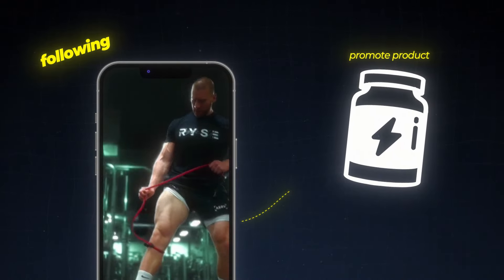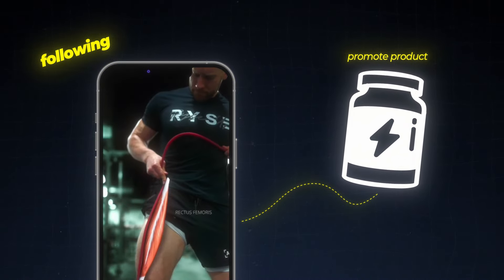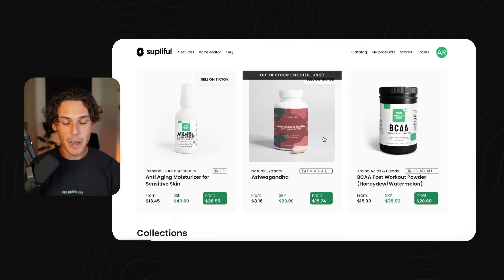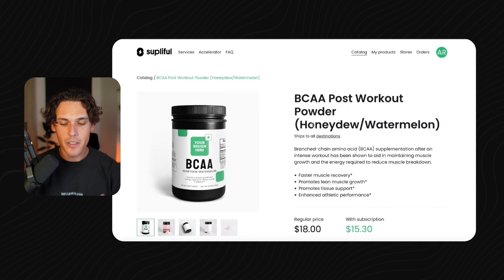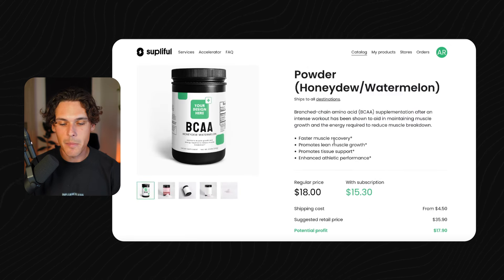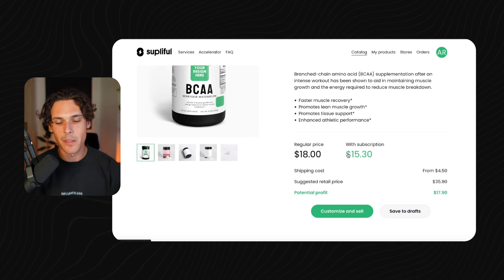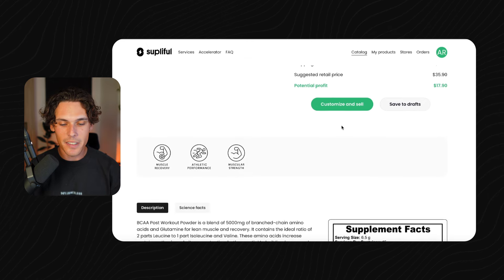That always makes a better story and a better brand. Even better, if you have some sort of following on TikTok or Instagram — like a workout page — you can promote workout items like BCAAs. They actually make it really simple. Let's say we wanted to create a brand selling BCAAs. You click on it, you can see all the ingredients, the benefits of taking BCAAs. You get the regular price of $18, with a subscription it's a little cheaper, so if you wanted to scale and get a cheaper price on your products you can do that.